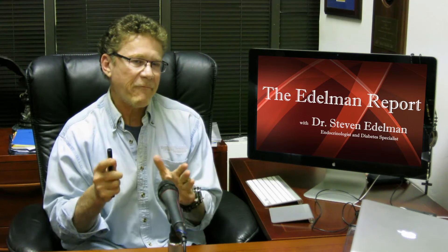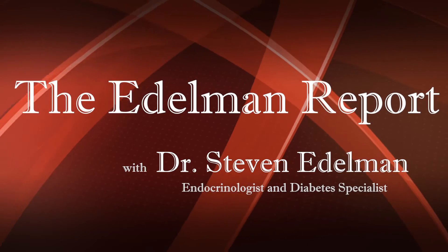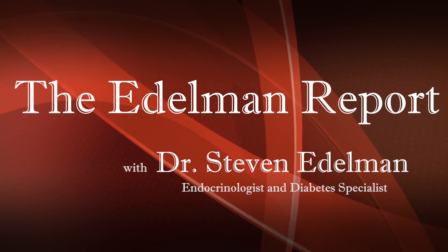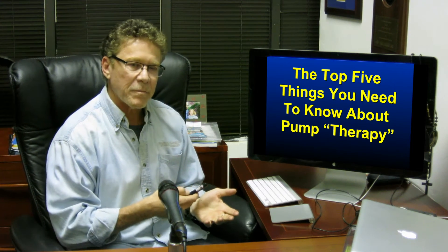Do you know the top five things about insulin pump therapy? Hello nation. Today we're going to talk about the top five things you need to know about insulin pump therapy.